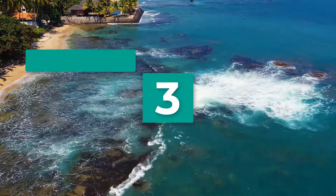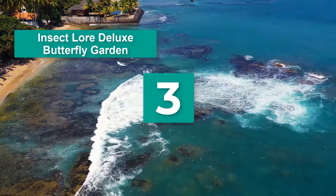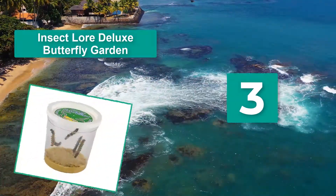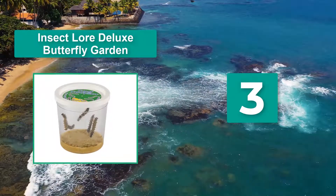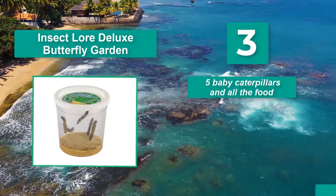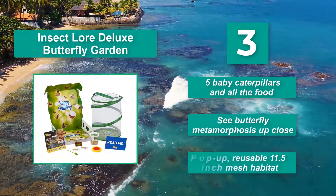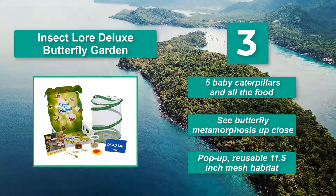Number 3: Insect Lore Alux Butterfly Garden. You'll get everything you need to raise butterflies. They provide you with five baby caterpillars that your little one will have to feed and look after. You can see butterfly metamorphosis up close, and it comes with a pop-up reusable 11.5 inch mesh habitat.